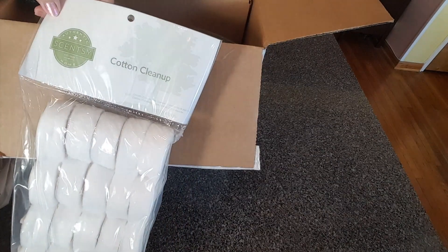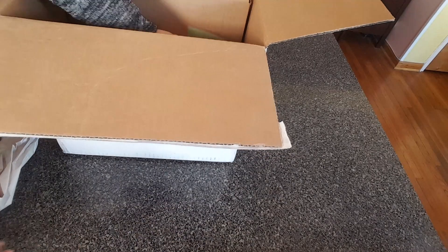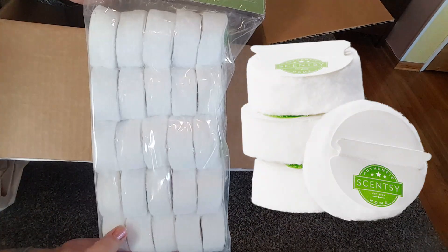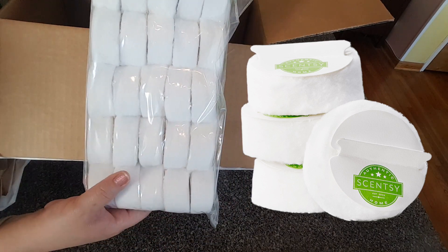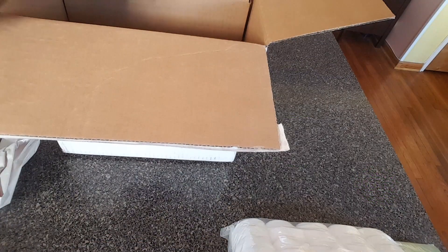I got two packages of cotton cleanups - I'm completely addicted to them. I use them to clean the wax out of my warmers. Each one can clean out about five or six cubes of wax. Sometimes I put two cubes of wax in each dish, sometimes I put one. I very rarely put more than two in each dish.